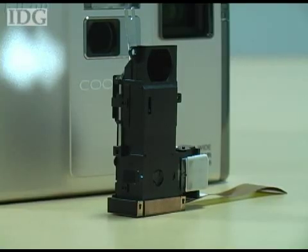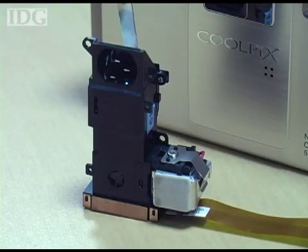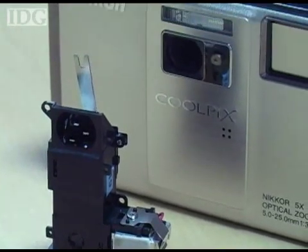The projector, which stands vertically in the centre of the camera's body, was developed by Nikon, and in continuous use the battery will power it for about an hour.